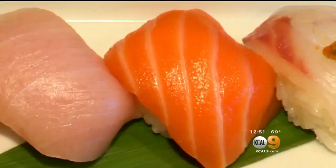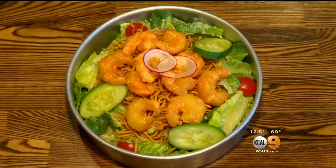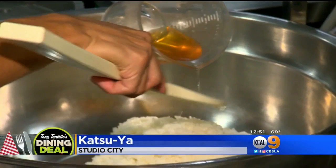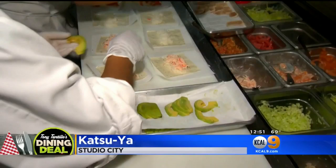If it's quick, fresh, and clean that you're looking for, then Quick by Katsuya is a must-stop spot. Located on Ventura Boulevard in Studio City, master sushi chef Katsuya does it once again, delivering some of his signature mainstays, but this time with a twist.